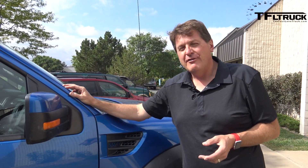The Armada is basically based on the Patrol from Europe, which has been known to be a very capable off-roader. So we're going to take it on Gold Mine Hill and see how it does. We won't tow with it — besides, we've already towed with the Infiniti version of this, the 2015 QX80, which is a very similar vehicle.